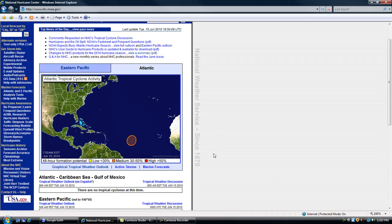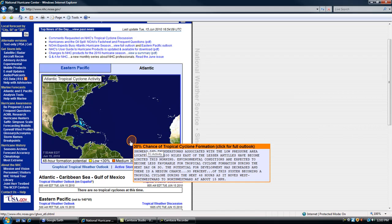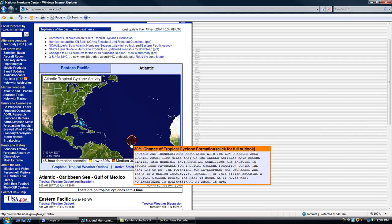Right now storm 92L has dissipated and is no longer a threat. It's down to a 30 percent chance that the storm will still be able to increase to a tropical cyclone. Right now it's about 1,100 miles east of the Lesser Antilles and development has become very limited in this region.